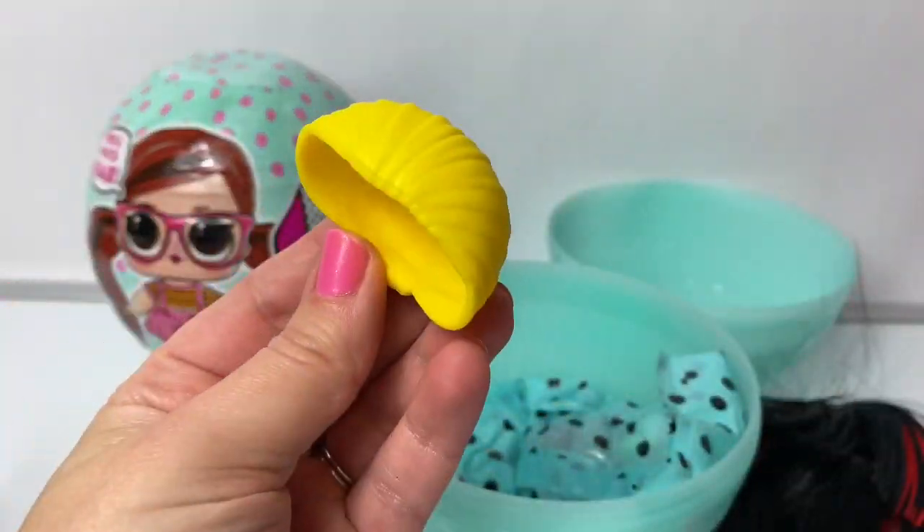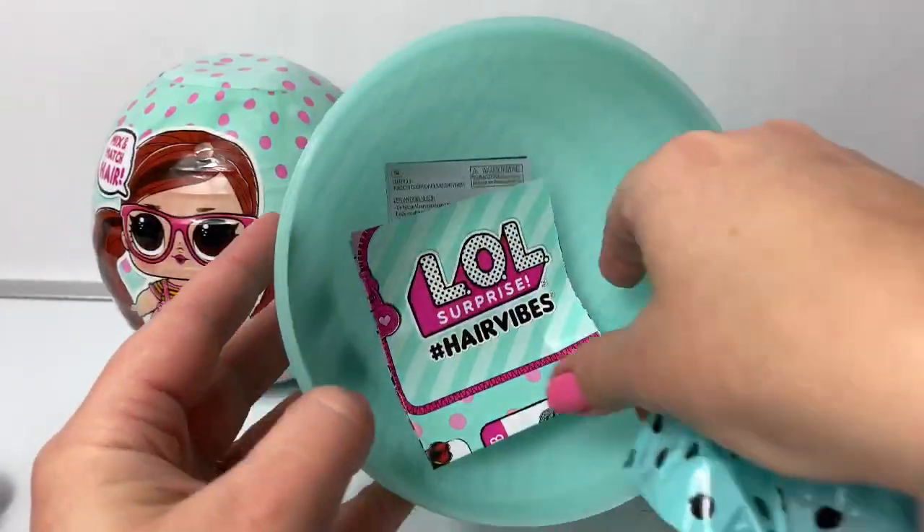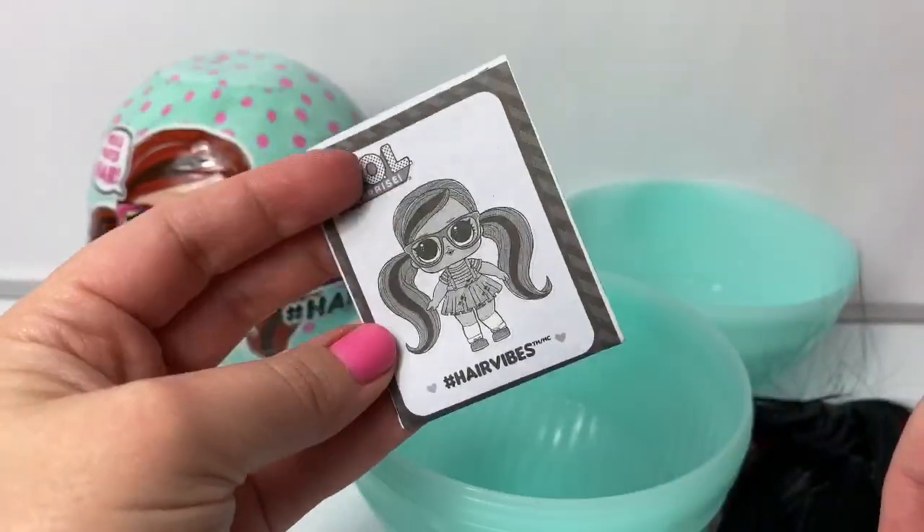This is more yellow. Maybe this is a hat with a bun. Here is a handle for the ball, collector's guide, and instructions.